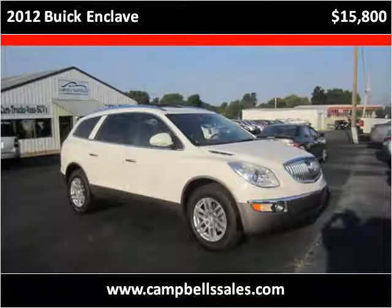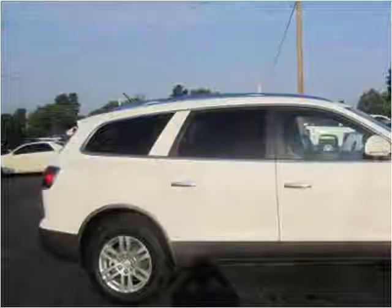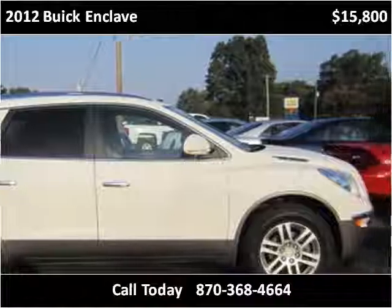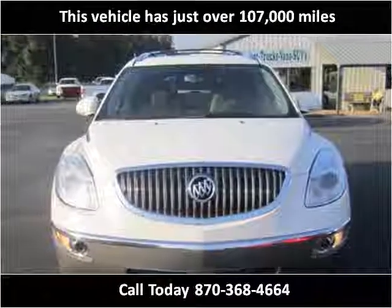This 2012 Buick Enclave is available from Campbell's Auto Sale. This vehicle has just over 107,000 miles.